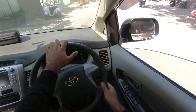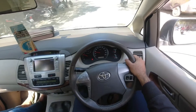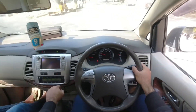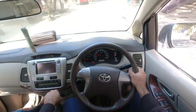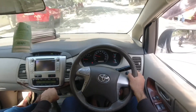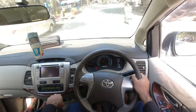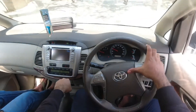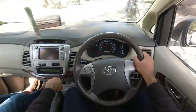Today we are driving the Innova, 2013 model. Let me quickly brief you about the models available in the Indian market. The variants go from GX, then VX, and the last one is the V model. This is the 2.5V, 2.4L engine, inline 4-cylinder diesel variant. As we all know, Toyota is known for its reliability.